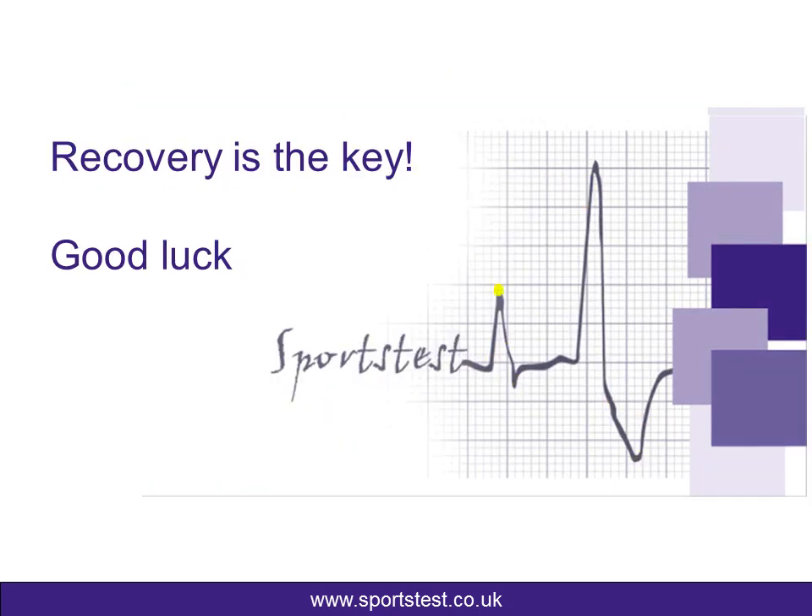The key thing is recovery. I hope this helps and hopefully you're going to really perform this season. Good luck.